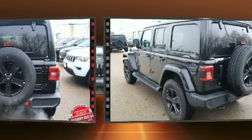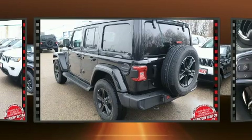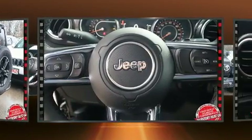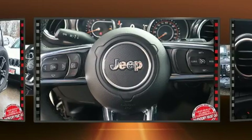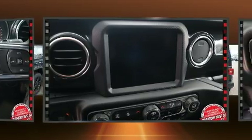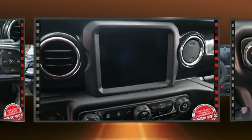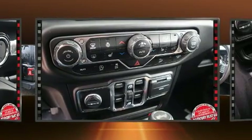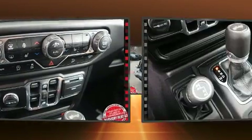Jeep prioritized fit and finish as evidenced by front and rear reading lights, a rear window wiper, an automatic dimming rear view mirror, power door mirrors and heated door mirrors, skid plates, and much more. Features such as automatic climate control and leather upholstery prove that economical transportation does not need to be sparsely equipped.